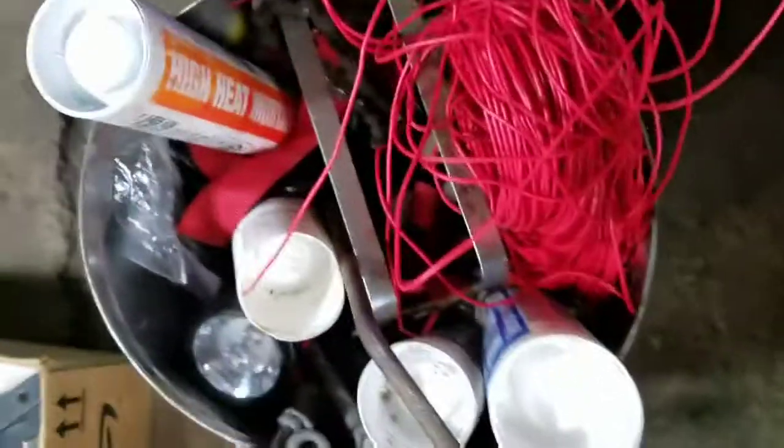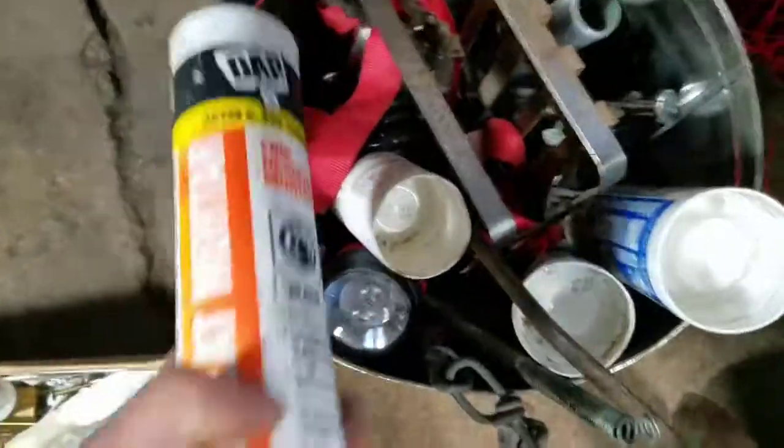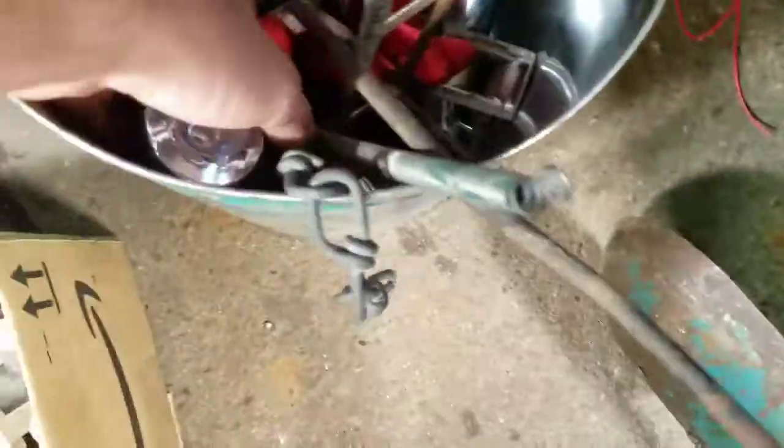This one I got — a bunch of wire, I'll scrap that. Some caulking and stuff — still good. That one's still good. That's all good. There's a flashlight — I doubt it works. Oh, it does work — nice.